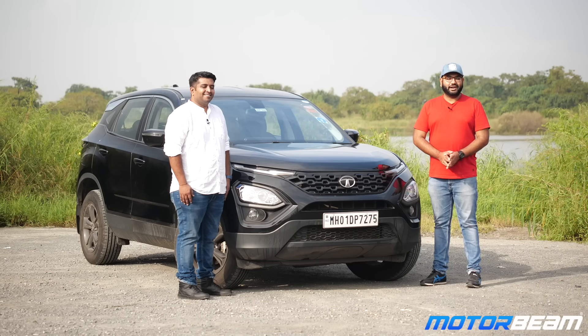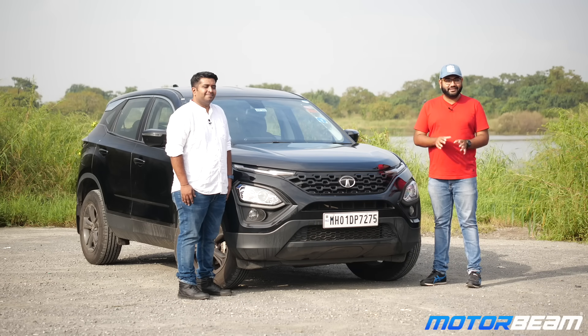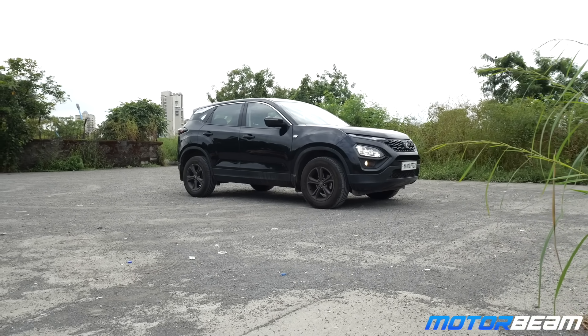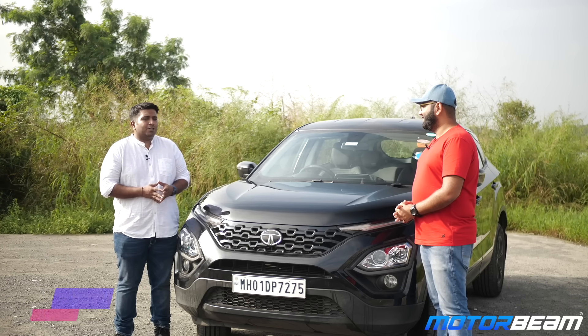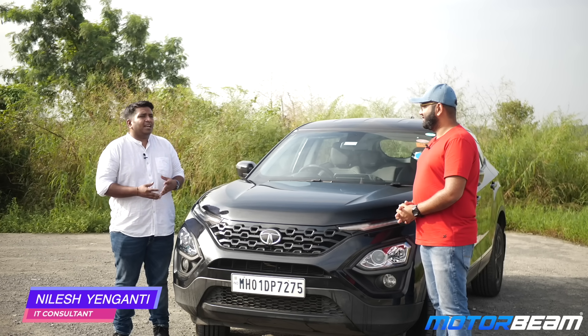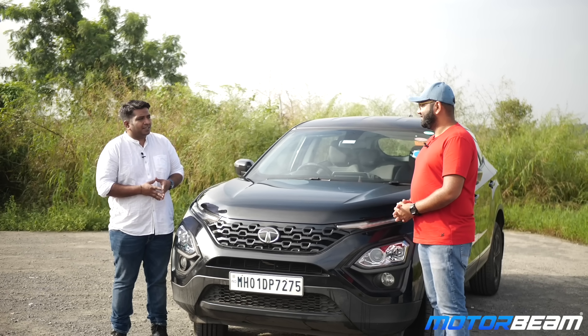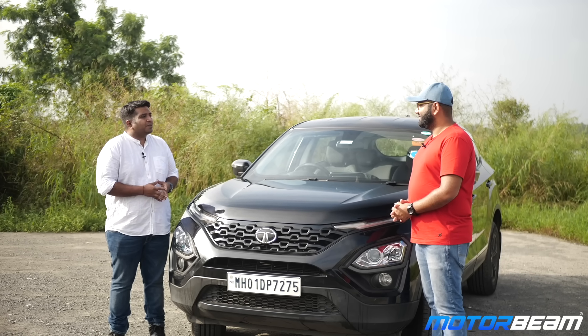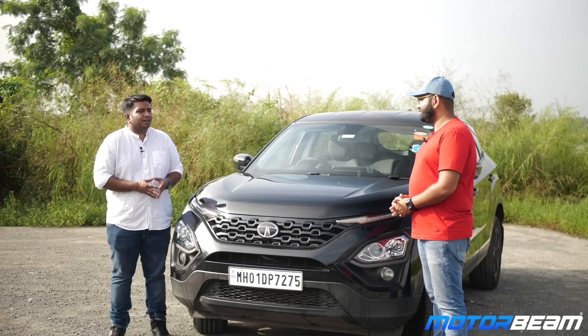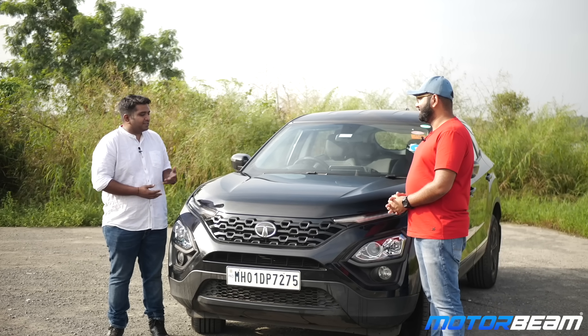Hi guys and welcome to Motorbeam. Another day, another customer review, and this time I have this beautiful Tata Harrier Dark Edition and the owner of the car, Nilesh. A quick introduction about myself — I am Nilesh, a resident of Mumbai. I work in IT and procurement consulting. My hobbies include motorcycling, photography, and long drives.